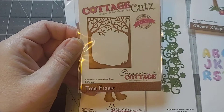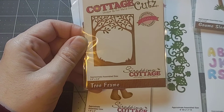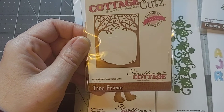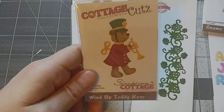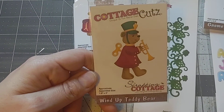And then this is a tree frame — it's 2.6 by 3.5 inches. I really like that, it's really cute, and that was $2.99 or $2.95.